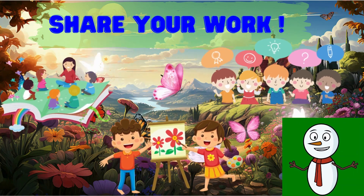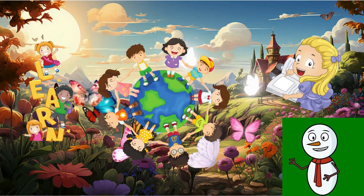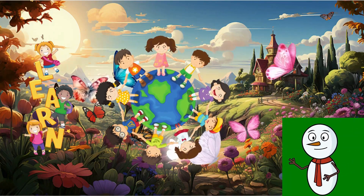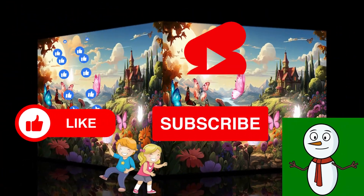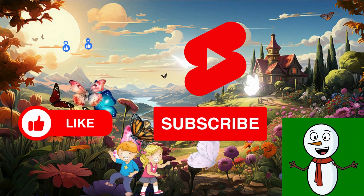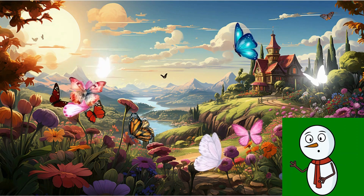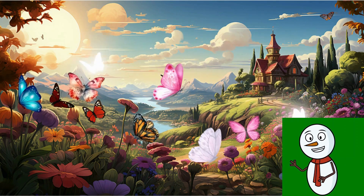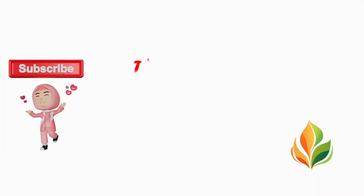Remember, nature is full of such wonderful stories. So keep exploring, keep learning, and keep growing, Brainy Sprouts. That's all for today, my little sprouts. Don't forget to hit the like button if you enjoyed today's adventure, and subscribe to our channel to become part of our Brainy Sprouts family. Stay tuned for more fun-filled educational adventures. Until next time, goodbye and keep sprouting. Bye!